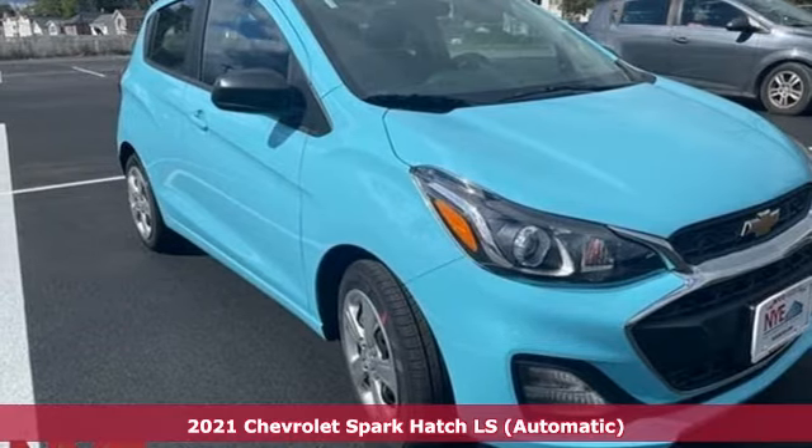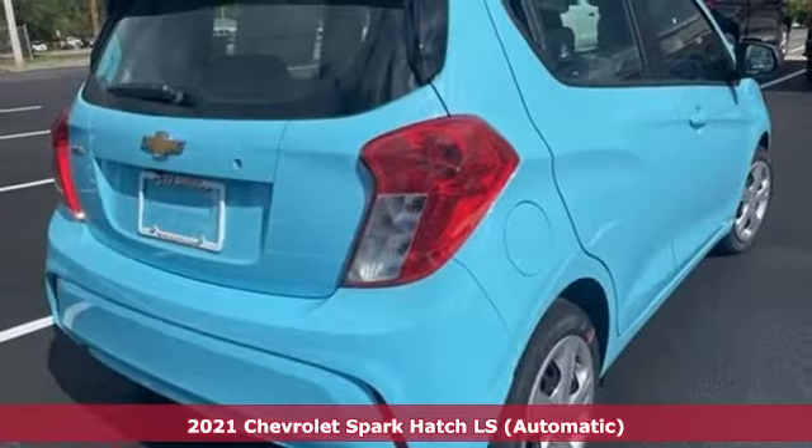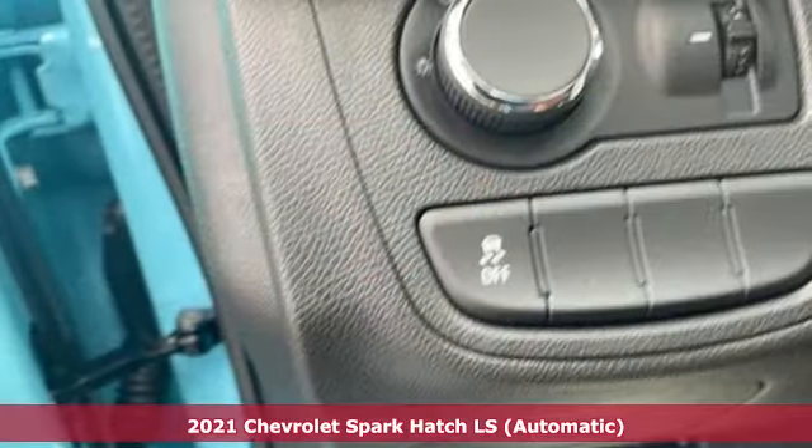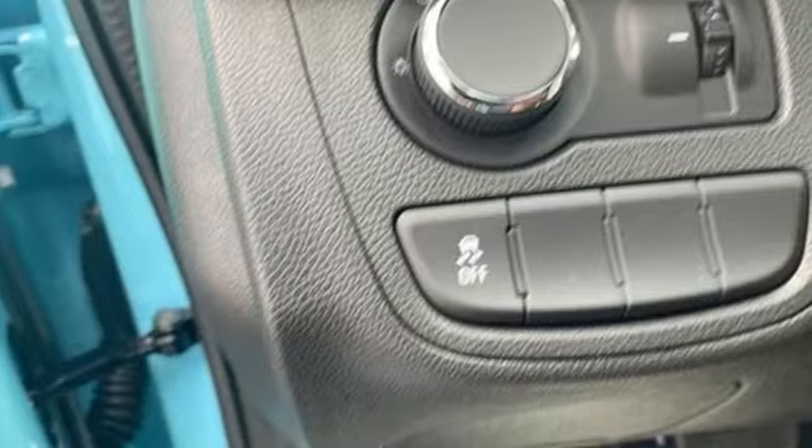Here's a new 2021 Chevrolet Spark. Turn heads as you turn corners in this ultimate urban commuter. You'll look forward to every drive with features like these.